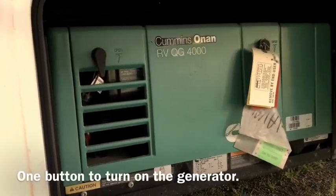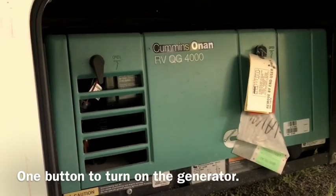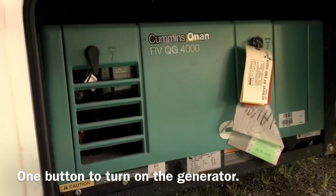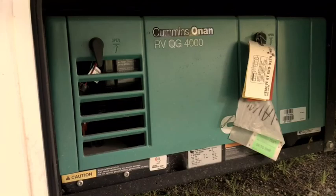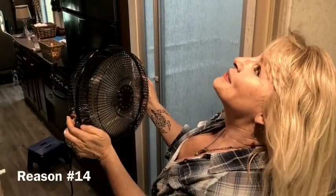We don't use a generator that often because we have solar power and our batteries are always topped up. It's a very efficient rig, but if we needed to we can always turn on the generator and use it to provide AC power. It's also solar-ready.